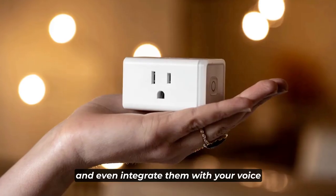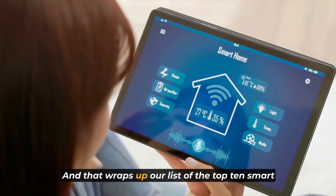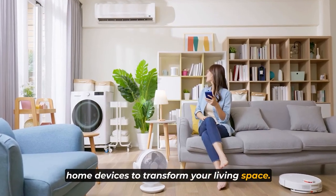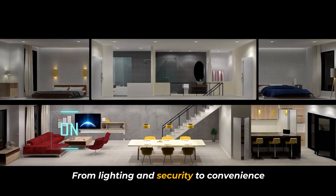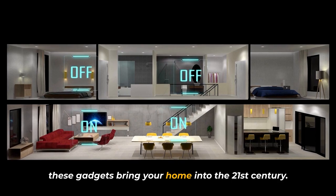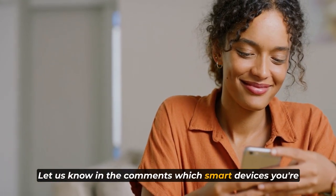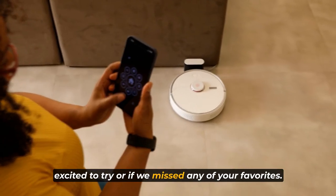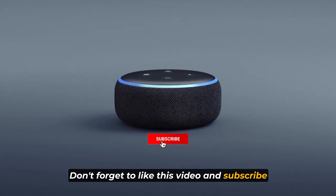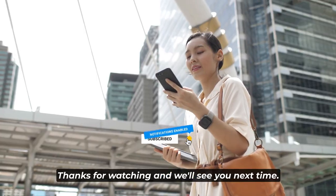And even integrate them with your voice assistant for a hands-free experience. That wraps up our list of the top 10 smart home devices to transform your living space. From lighting and security to convenience and entertainment, these gadgets bring your home into the 21st century. Let us know in the comments which smart devices you're excited to try or if we missed any of your favorites. Don't forget to like this video and subscribe to our channel for more exciting content. Thanks for watching and we'll see you next time.